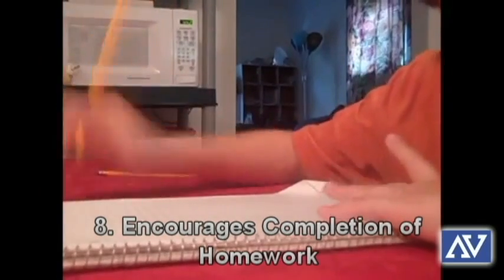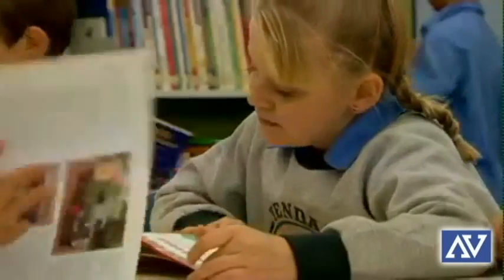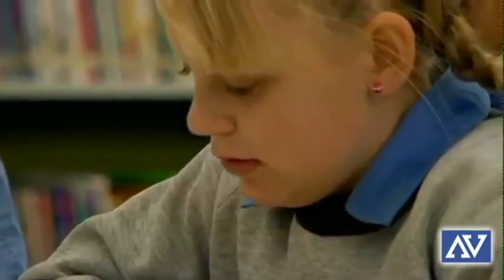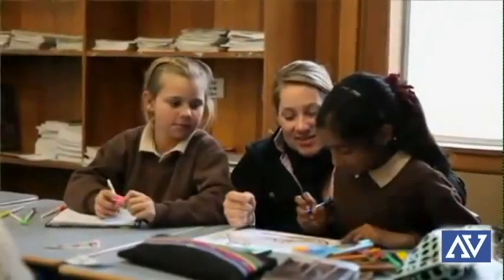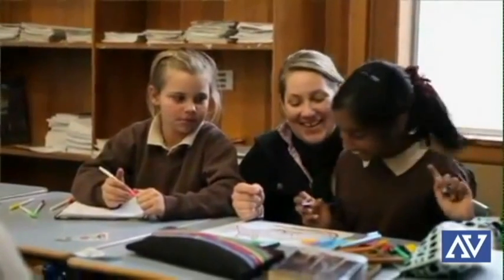Eight: encourages homework. Some are finding that a flipped classroom approach — where homework is done at school and lectures are viewed online at home — is the best model because it allows teachers to give real-time homework help and lecture off the clock. This can help students overcome barriers quickly by removing frustration and negative feelings or emotions that develop in the learning process.